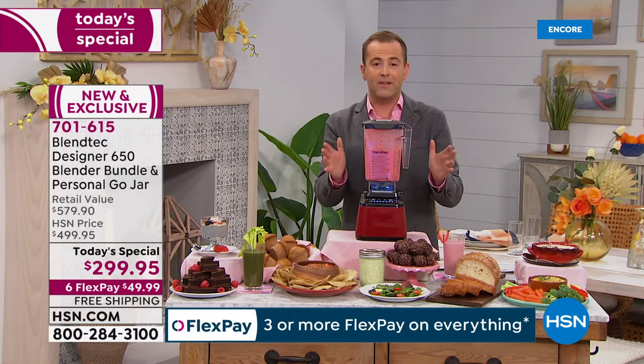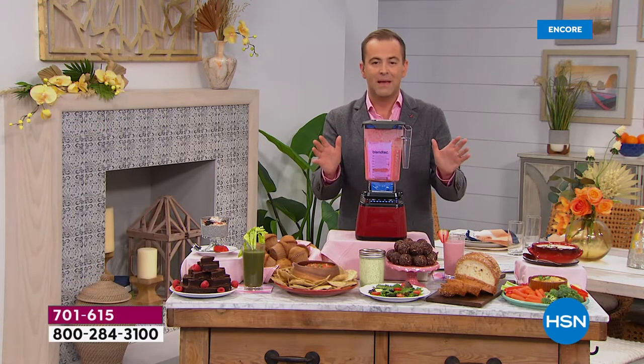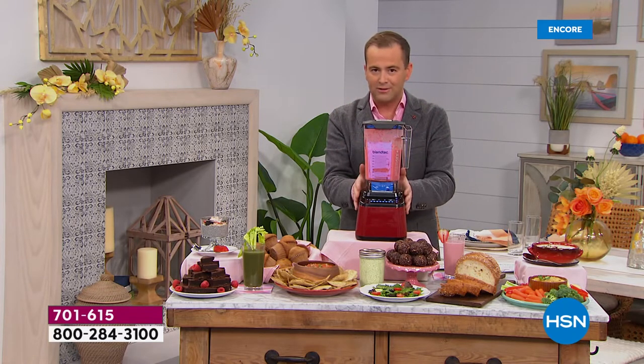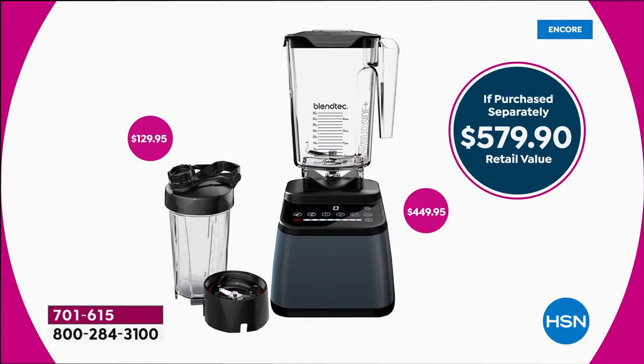Just before we get started, I want to tell you — this is the top of the line from the Blendtec company. This is the 650, over 1,500 watts of power. There is nothing better than this model. The only one above it is for commercial kitchens. Normally, the machine itself retails for $450.